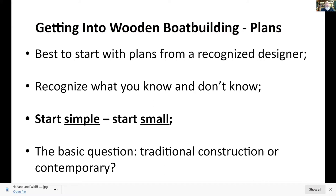My perspective when starting wooden boat building, knowing nothing at all, was to start with plans from a recognized designer, understanding I really didn't know a lot about what I was doing. I started simple and small — not trying to build a 47-foot boat first, but starting with an eight-foot boat, because it's a whole lot cheaper when you make mistakes. I made a lot of mistakes burning up plywood sheets and cedar planks. The basic question is: do you want to go traditional or contemporary? I started with contemporary and then moved into traditional.